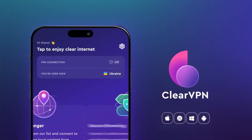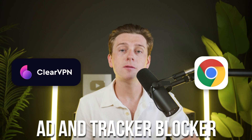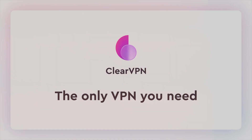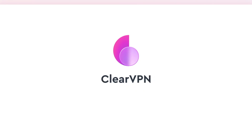ClearVPN also includes a few nice built-in extras. There's a built-in ad and tracker blocker for your browser, though you'll need to install a special extension to use it. It also comes with special modes like privacy mode and streaming mode, which optimize your connection based on what you're doing — helpful for non-technical users. And there's one unique touch: the app lets you donate to Ukrainian relief efforts directly through the interface, which is a thoughtful feature reflecting the company's humanitarian values.